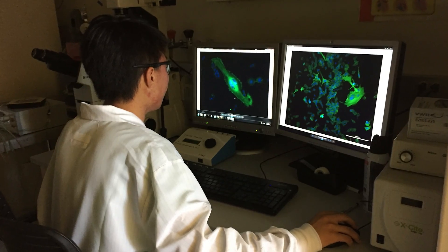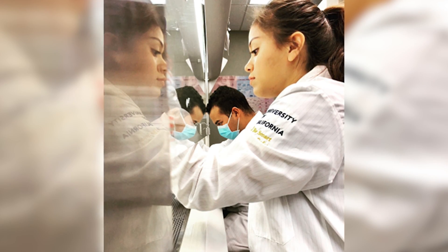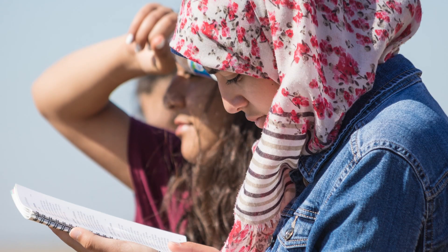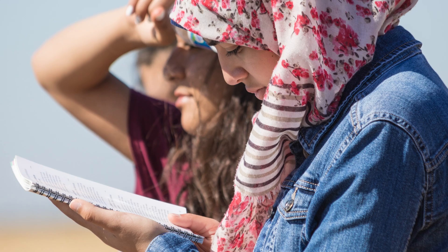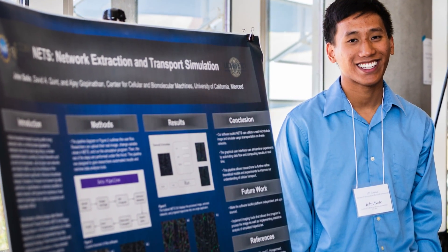This program allows students to come in and gain research experience in faculty labs. They also engage in a one-week orientation at the beginning of summer. They attend scientific talks throughout the summer, and then in the fall they come back to our open house to do a poster session.